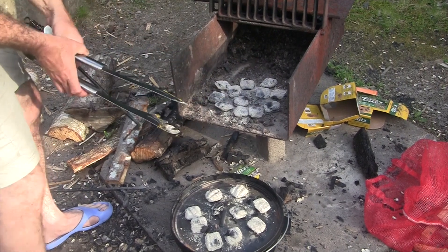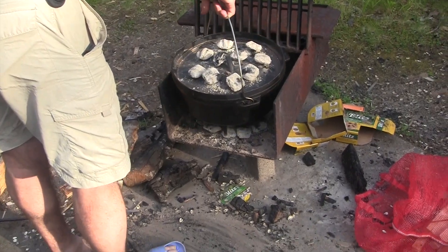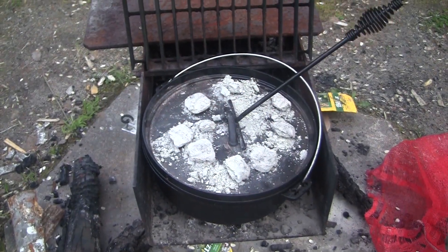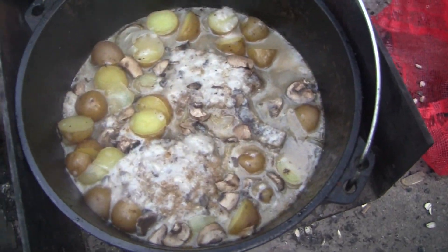I couldn't live without my Dutch oven. It just makes life so much better. When you're cooking for a large group and you don't want to do a lot of work, you throw everything in one pot and cook it slowly over a fire or over some barbecue briquettes — this is a must-have. I've got lots of videos and recipes on my YouTube channel on what meals to cook in the Dutch oven. We really love the meals in the Dutch oven. Go out, get a Dutch oven, follow some of my recipes — you will love it.